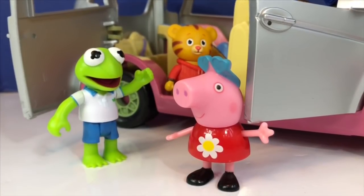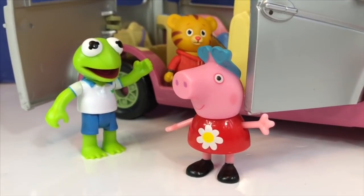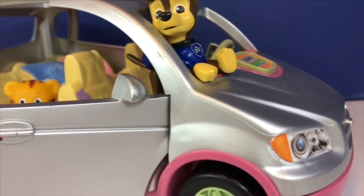Hello and welcome to Tiny Treasures! We're going on another outdoor adventure with Peppa, Kermit, Daniel Tiger and Chase from Paw Patrol.